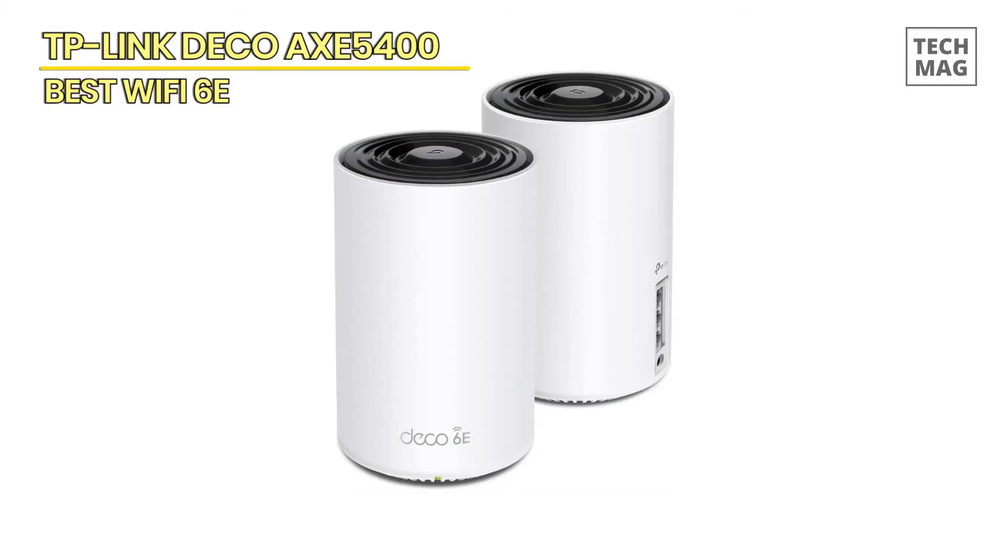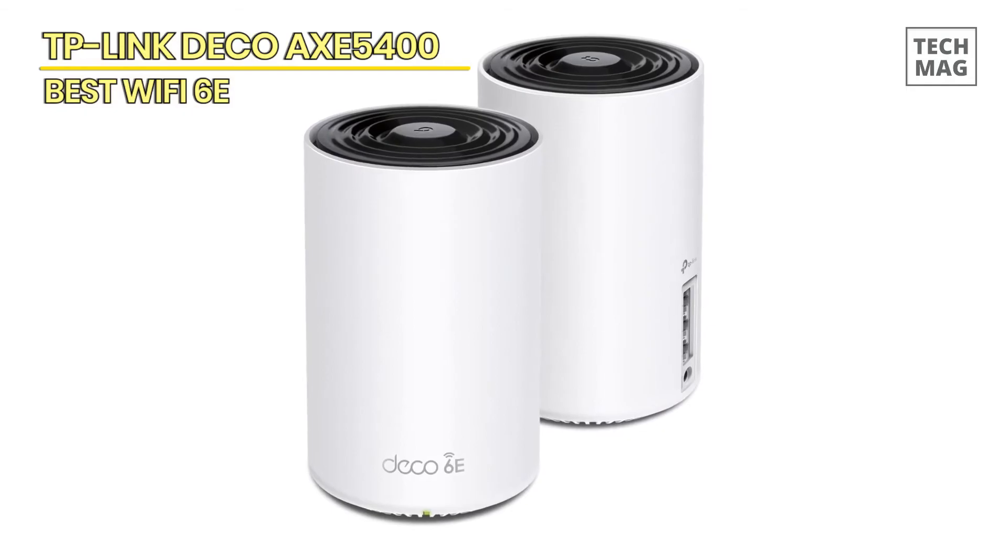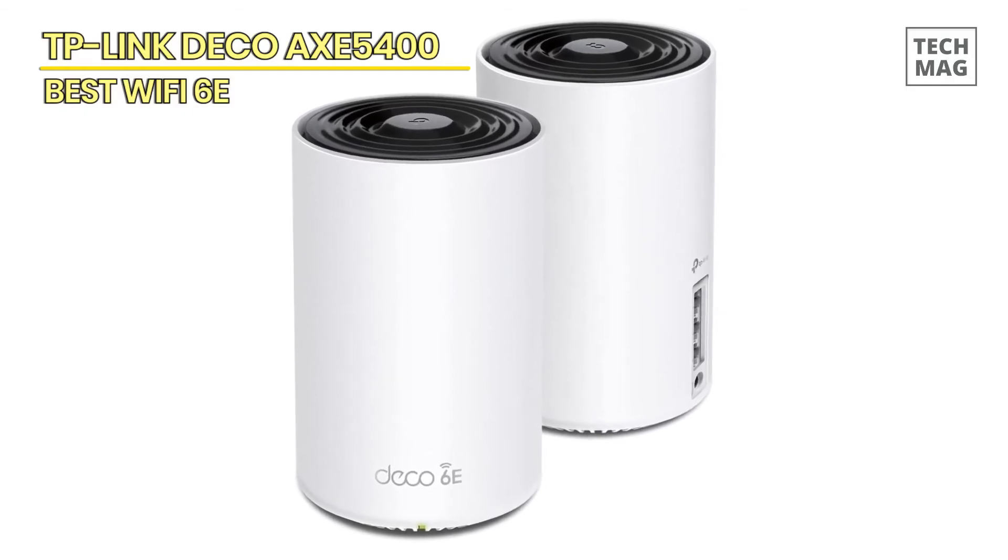Regarding the Deco app, it provides easy-to-follow visual instructions to help you set up your network quickly and maintain control even while you're not at home.